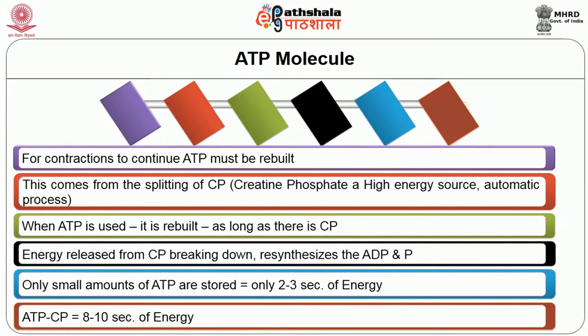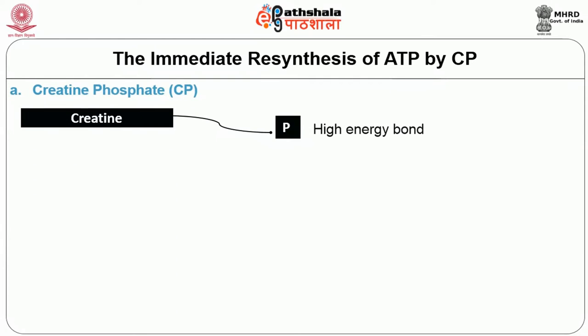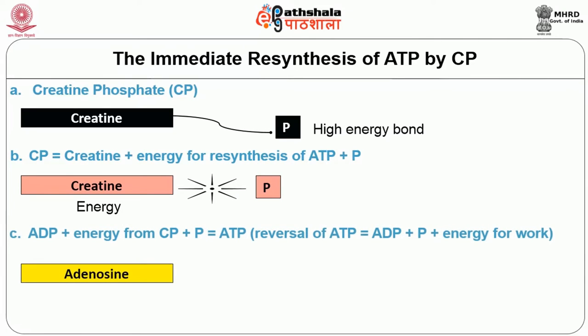The ATP-CP system gives energy for 8 to 10 seconds. When creatine phosphate breaks, it gives a high-energy bond: creatine plus energy for resynthesis of ATP and the phosphate bond. ADP plus energy from CP and the phosphate bond becomes ATP. This summarizes how creatine phosphate helps release the phosphate bond, which is in turn utilized by ADP to form ATP. In both processes, whenever there is a breaking of the phosphate bond, energy is released.